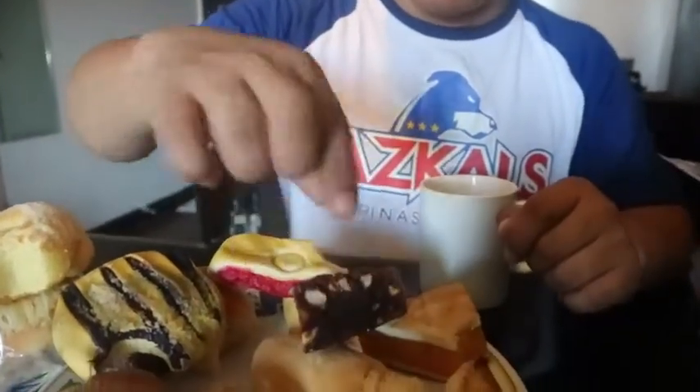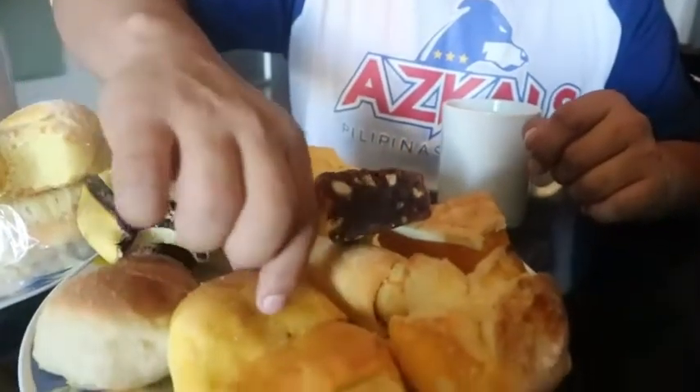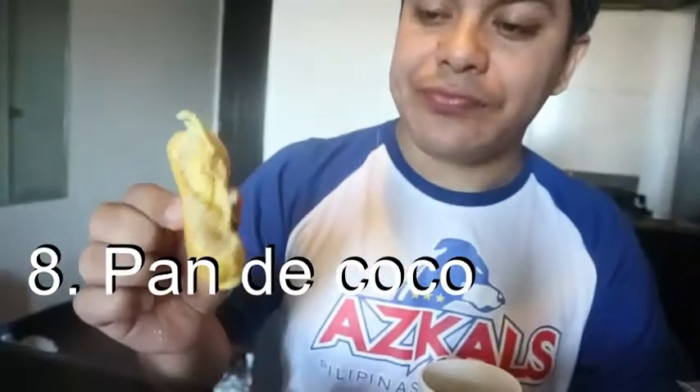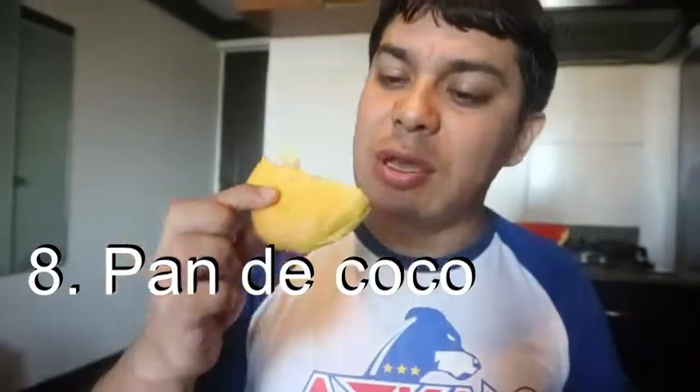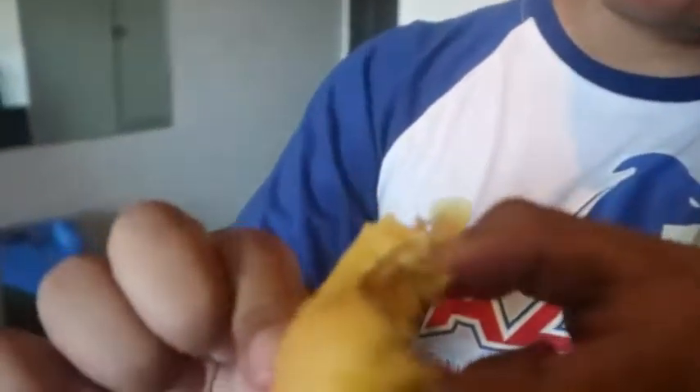So everything's good? Yes, of course — if it is bread, it's good! What else? The next is pan de coco, made from coconut with a filling of coconut. Yes, you can see the coconut. This is very good.